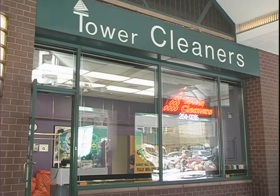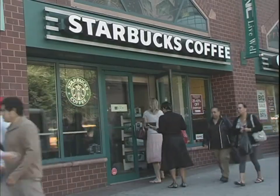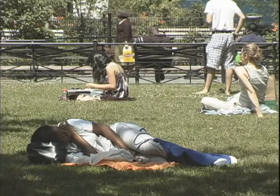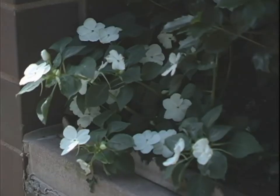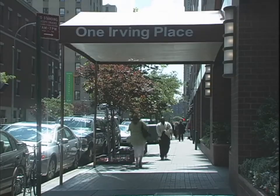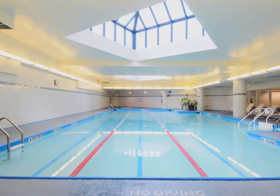You get all the conveniences of living in New York City, literally in your building or steps from your building. You also have any amenity possible that you could want, like gym, yoga classes, pool, children's playroom, weight room, cardio room, and sauna.